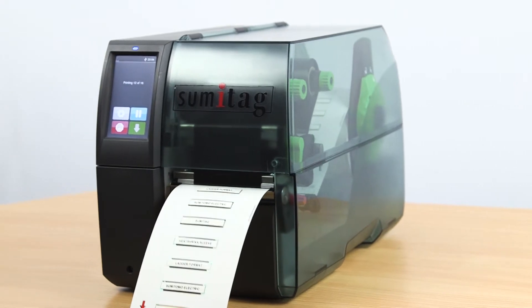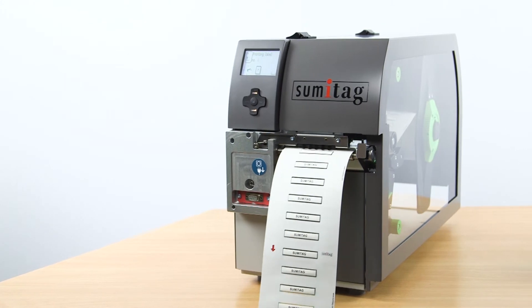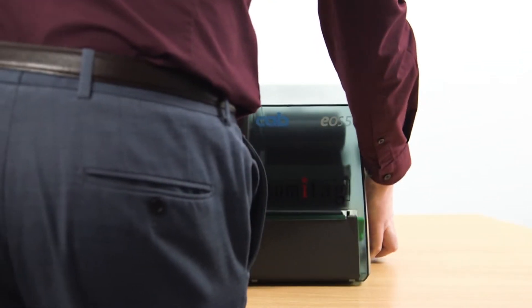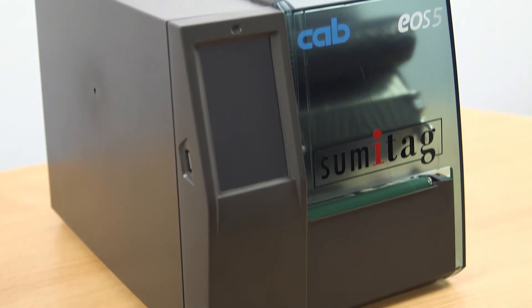The single-sided printer is optimized for the full range of Sumitag products. The double-sided specializes in wire and cable markers using Sumitube high-performance heat shrink sleeving. Finally, if you need a portable solution, the mobile unit is compact and battery operated.